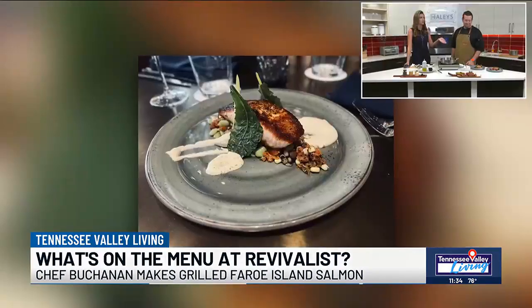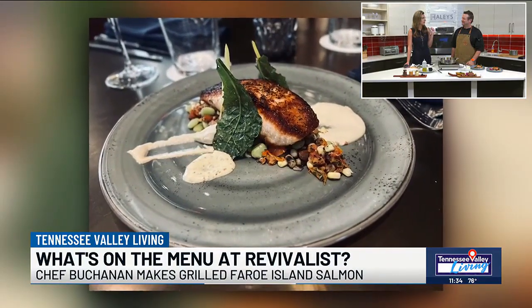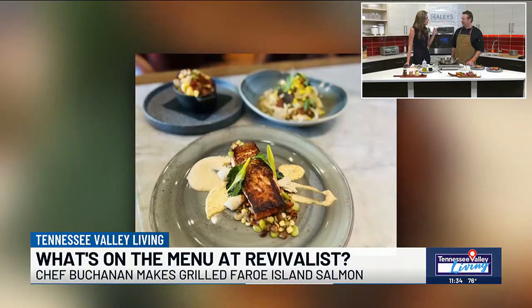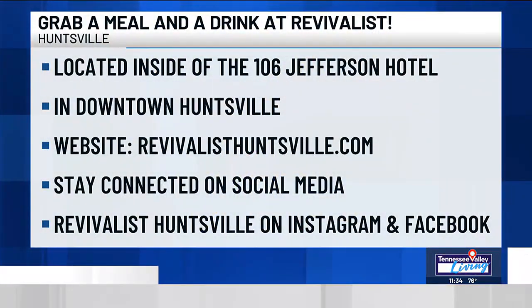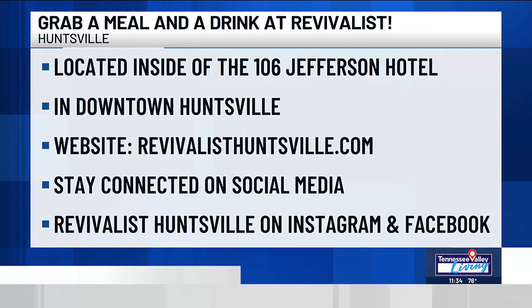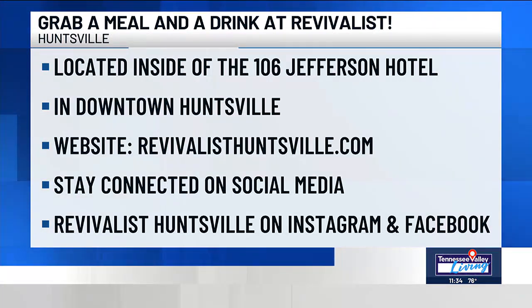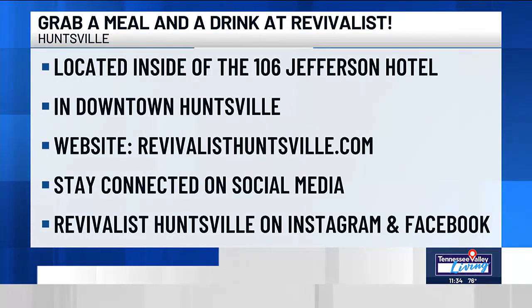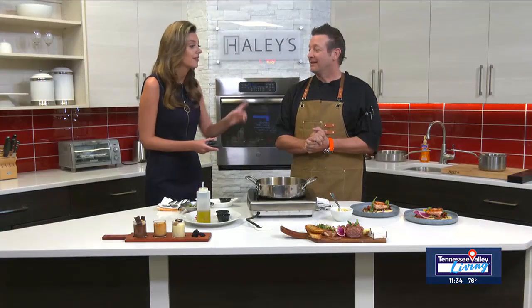Chef, this is truly a work of art and it looks stunning. I'm going to try some during the next break, so hang tight for me. But before we let you go, thank you again for coming on. Tell us one more time — Revivalist, where you guys are, where people can come and dine. Revivalist restaurant is located at 106 Jefferson at the 106 J Hotel in beautiful downtown Huntsville, right there in the hotel on Jefferson Street. Chef, thank you again so much — you're so talented in so many ways. We appreciate you coming on.